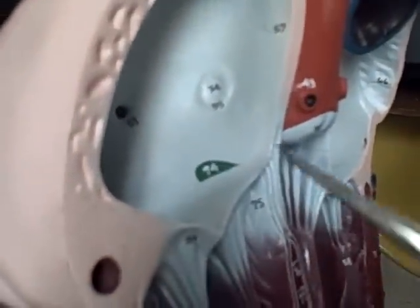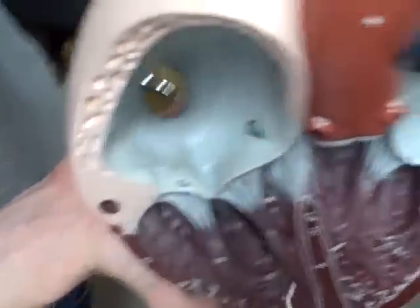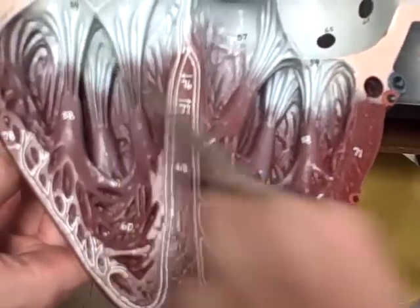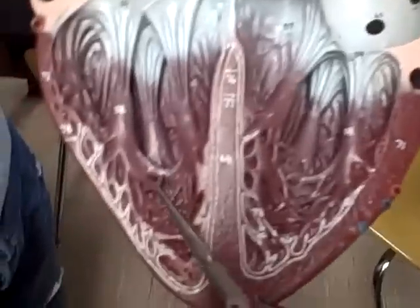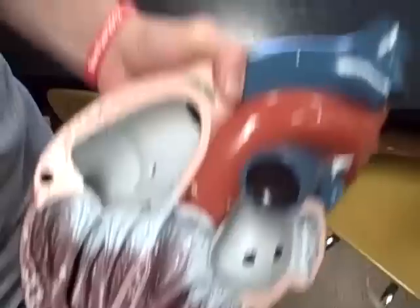Fossa ovalis, 56, tricuspid valve, 58, papillary muscle, 59, chordae tendineae, 60, trabeculae carneae — muscle columns of the ventricle — and 61 is a moderator band, 63, pulmonary semilunar valve, 67, it's in the takeoff piece.